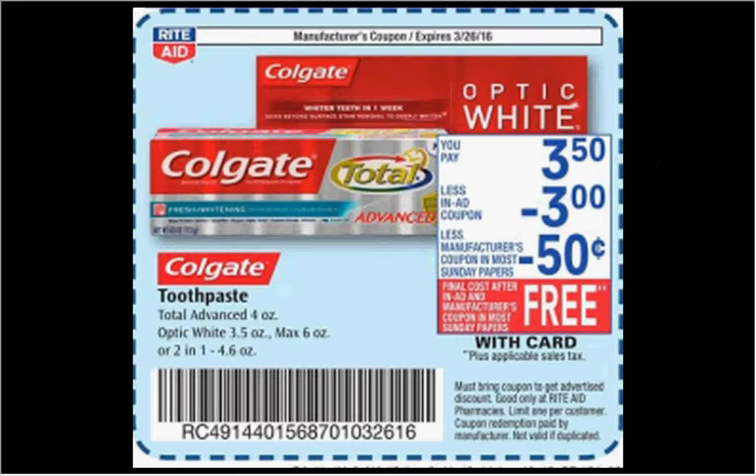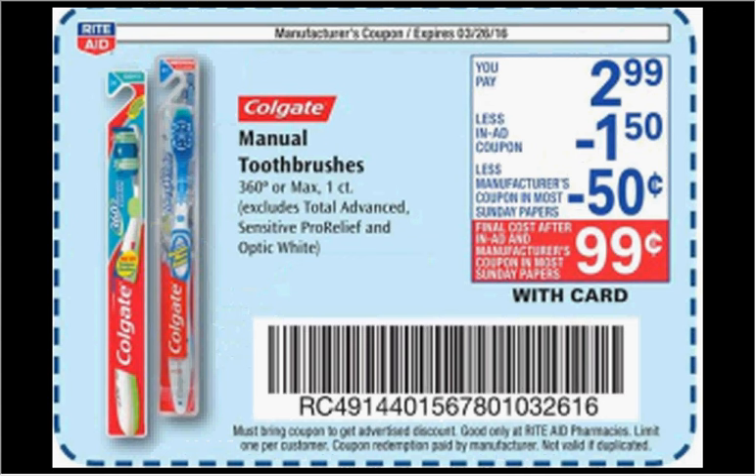When you clip this coupon from the Weekly Circular, you can get the Colgate toothpaste on sale for $3.50. This coupon takes $3 off, and there's a $1 off coupon you can stack with it from coupons.com, making it free. Also, clip the coupon for the Colgate 360 Manual Toothbrush on sale for $2.99 — the circular coupon makes it $1.49, and stacking a $1 off coupon from SmartSource of March 6th gets it for $0.49.